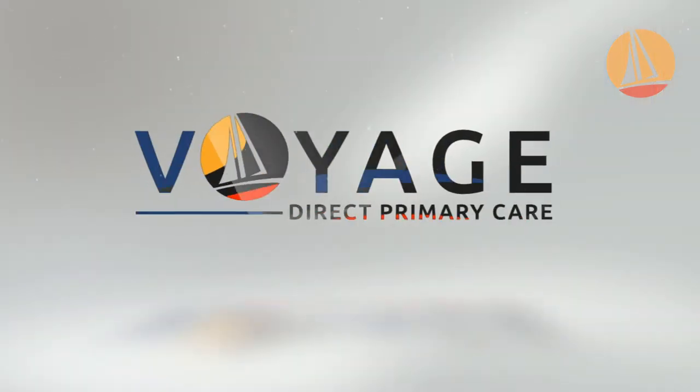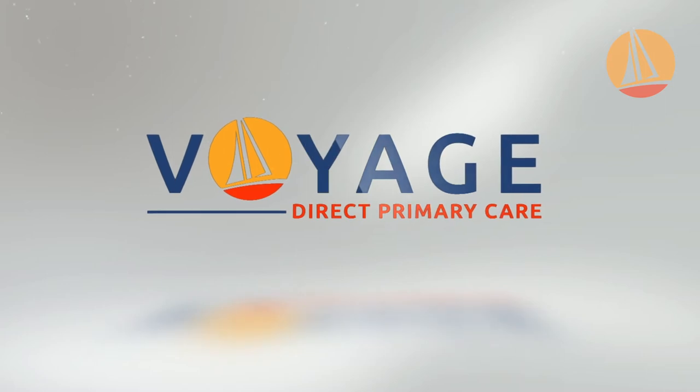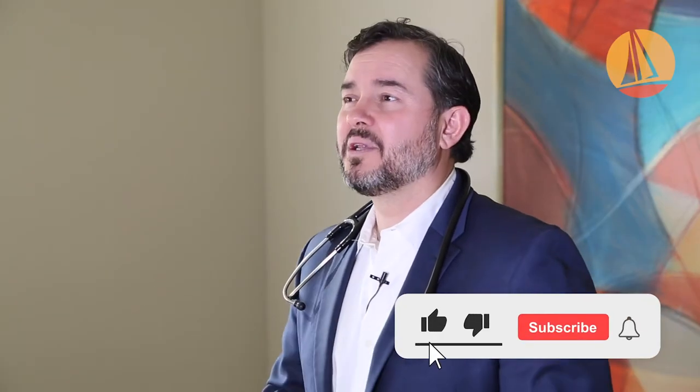Stop using triple antibiotic ointment. Here's why. Hey guys, Dr. John with Voyes Direct Primary Care. I wanted to talk just briefly about triple antibiotic ointment and why it can be a problem in some people.